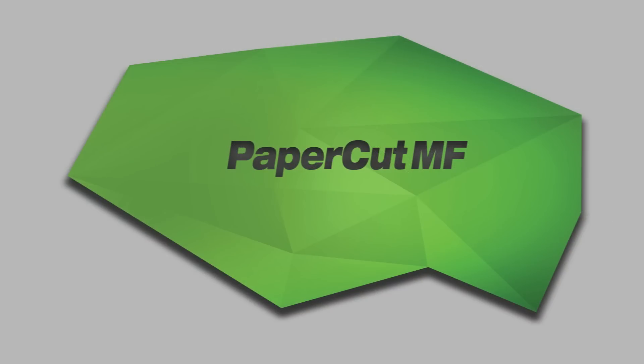This concludes our demonstration of the PaperCut MF embedded application on the Canon C5240. If you are looking for more information about our embedded solutions and other products, be sure to check our website at www.papercut.com.